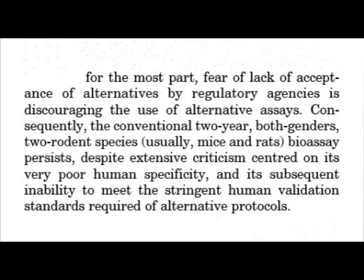In other words, rats are not predictive of what will be carcinogenic in mice, and mice are not predictive of what will be carcinogenic in rats. This slide shows the difficulties of getting alternatives to rat or mice bioassays accepted by the regulatory authorities. Fear of lack of acceptance of alternatives by regulatory agencies is discouraging the use of alternative assays. Consequently, the conventional two-year, both genders, two rodent species — usually mice and rats — bioassay persists.